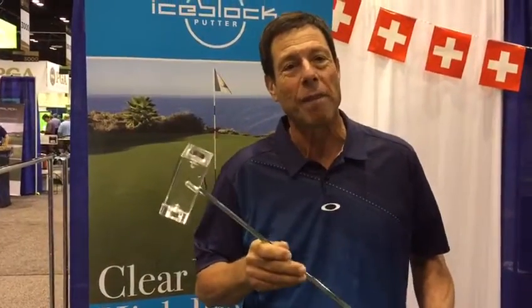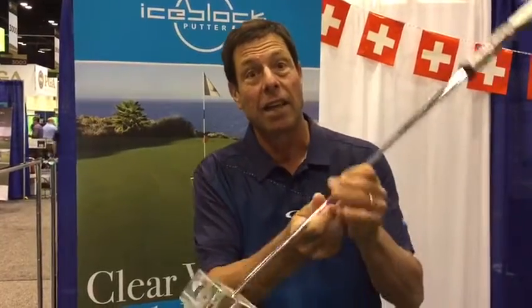Hi, I'm PGA member Jay Golden for the Ice Block Putter. Can you see it? I can see you.